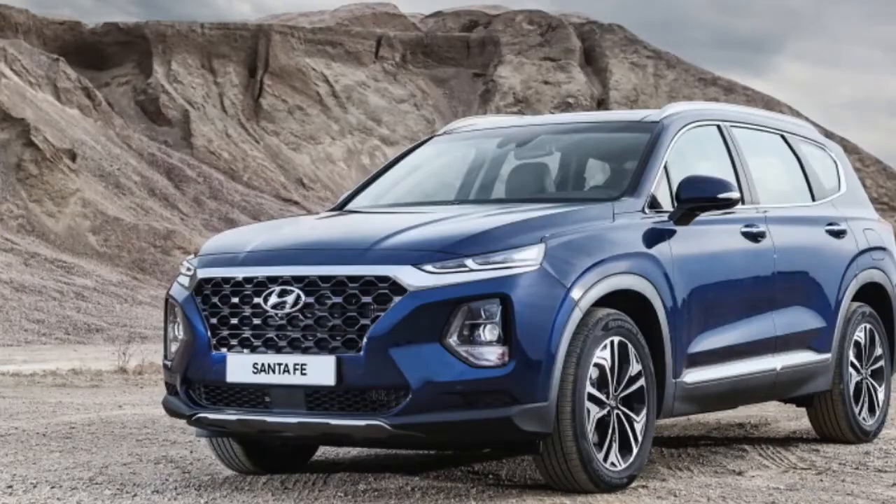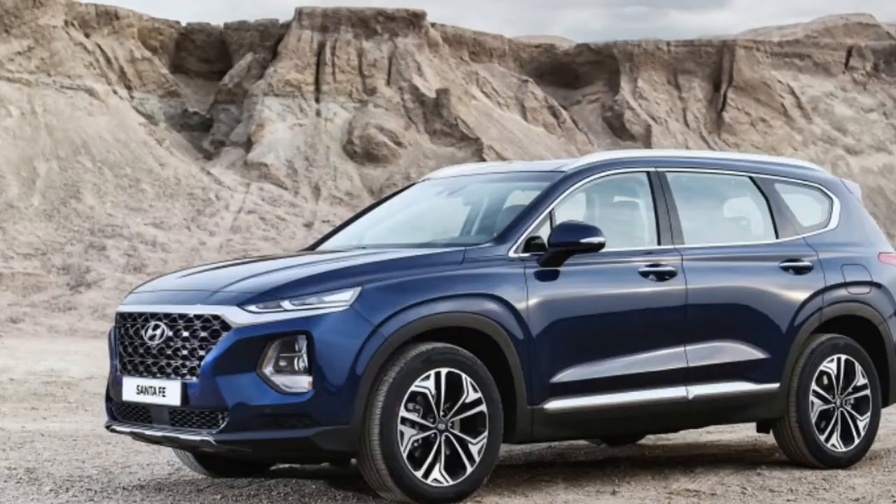It features a new instrument panel with a three-dimensional look, and the infotainment screen has been repositioned to reduce glare. A new head-up display will also be available on the 2019 Santa Fe.